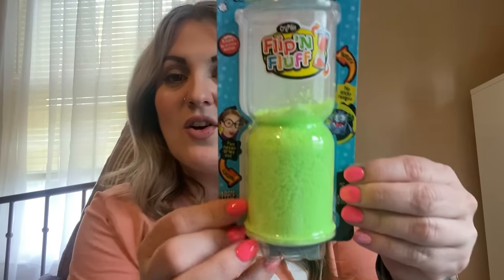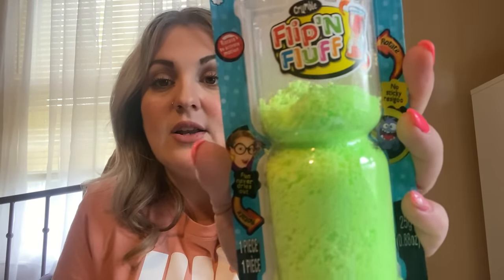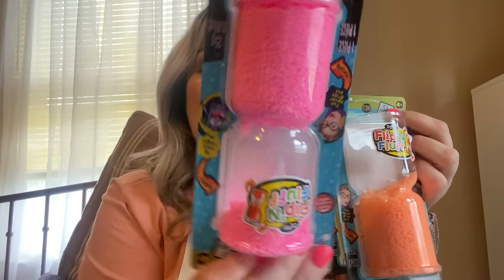Then I found these — they're by Mad Lab and it says Flip in Fluff. It's literally the coolest thing ever. I got a neon green, a neon orange for my little one, and a pink. They're so cool — you can take it out, leave it in, or rotate it back and forth. It says fun never dries out. I don't know exactly what they'll do with it but I got all three.